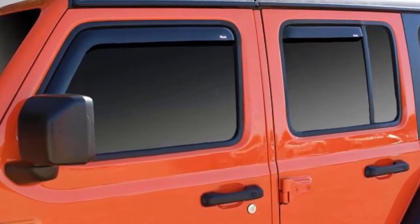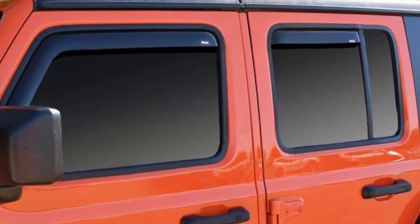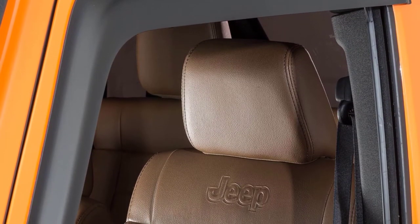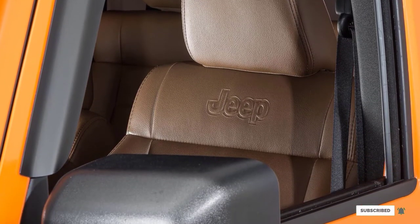The 5-year warranty that Rugged Ridge provides will make you confident about your purchase. However, the shortcoming of these rain guards is they are specifically designed for Jeeps and off-road vehicles and don't fit other cars. Also, they may get deformed if you use them in very hot conditions.